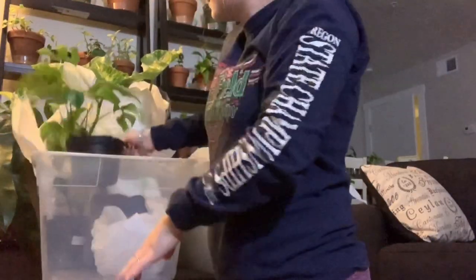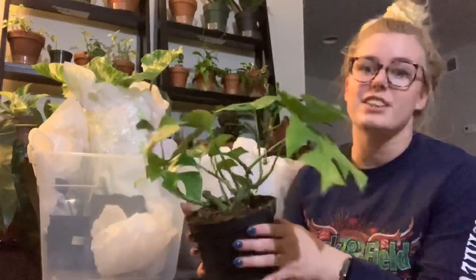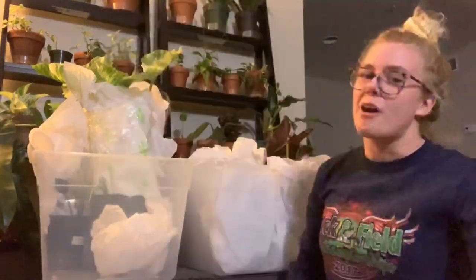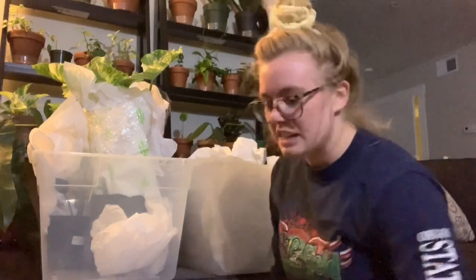Next, we have the infamous tissue culture Ruffinophora tetrasperma. We found this at Fred Meyer over FaceTime for $10. Now we have four of them here, and two of them are in good condition. The other two were sticks, but that's okay.